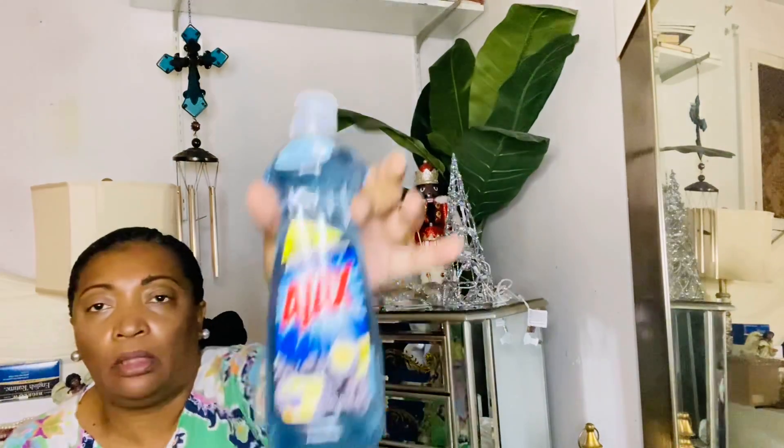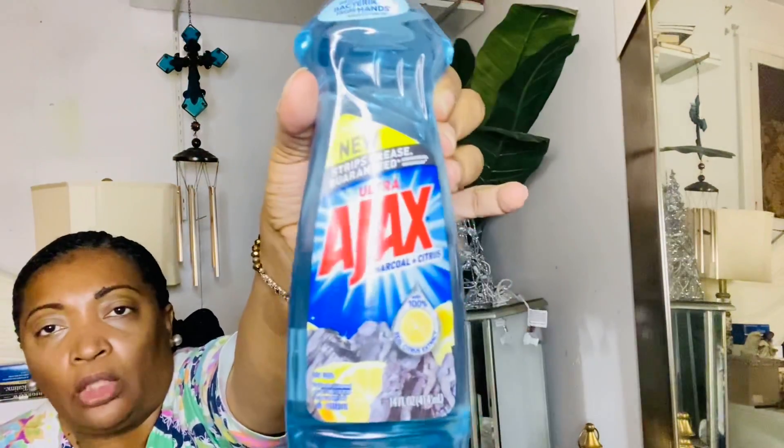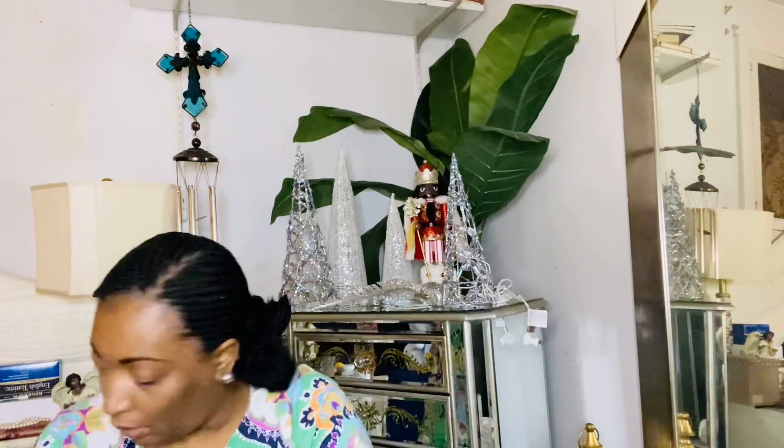The last item I'm gonna show you in this haul is from Dollar Tree — it's a new item. It's the Ultra Ajax Charcoal and Citrus dish detergent. I saw it and said 'oh, that's a new dish detergent.' It says it's gonna strip grease — guaranteed. I smelled it and it smells really nice. I got two bottles of this Ajax Charcoal and Citrus dish detergent — it's 14 ounces.